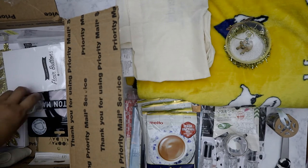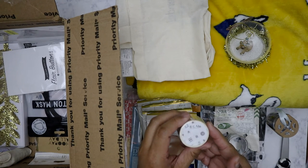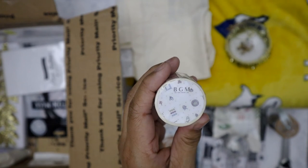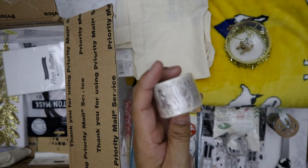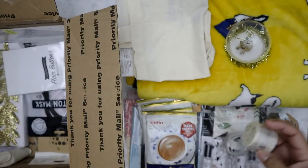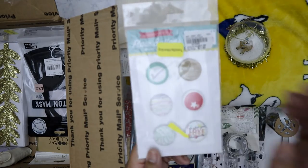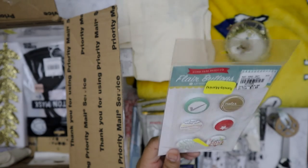She also sent me another washi tape, this one is by BGM - it looks like it's just different symbols. And I got some flare buttons from Echo Park.